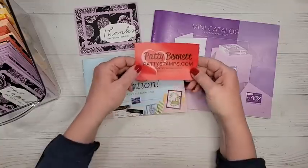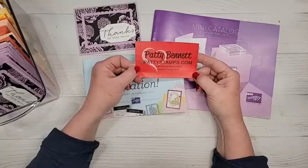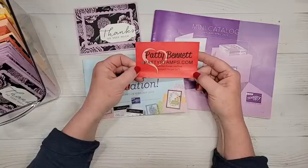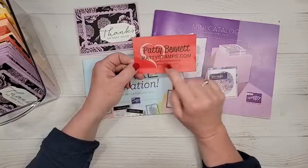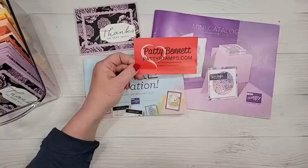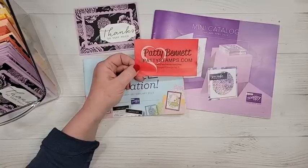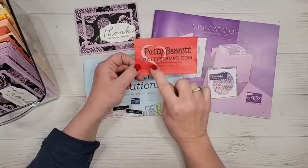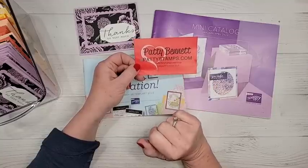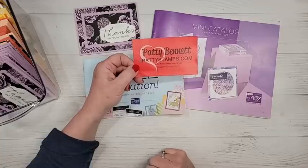My name is Patty Bennett and I am a Stampin' Up demonstrator. I've been a demonstrator for 28 years this year. I blog at pattystamps.com — I've had that blog about 15 years or so. When you're looking for catalog requests, videos about my crafting space, or any more details, you can find those things at pattystamps.com. Add forward-slash shop to get to my store any time.